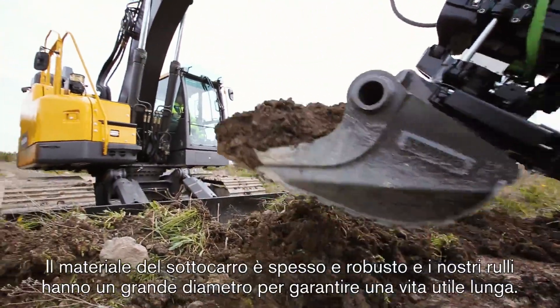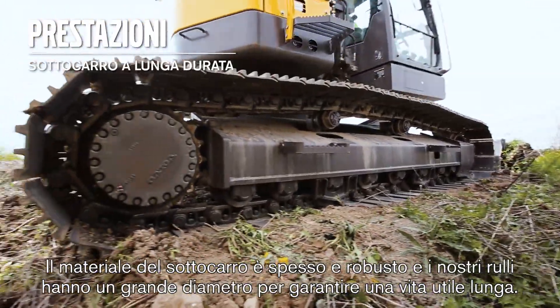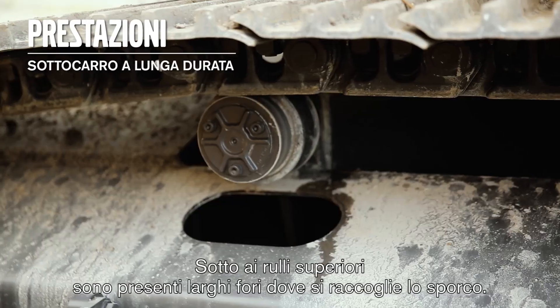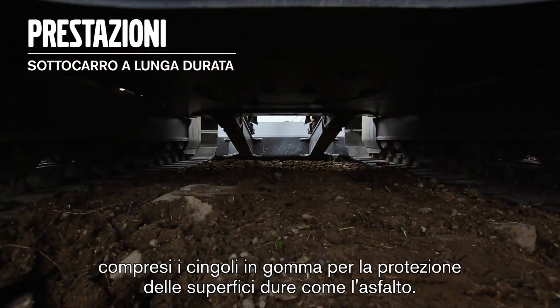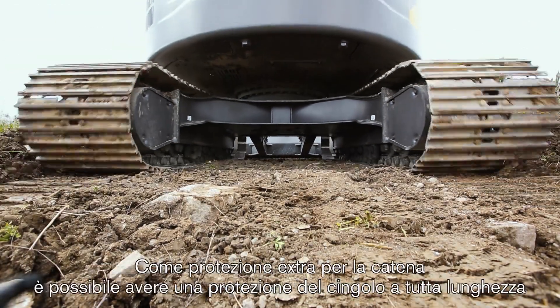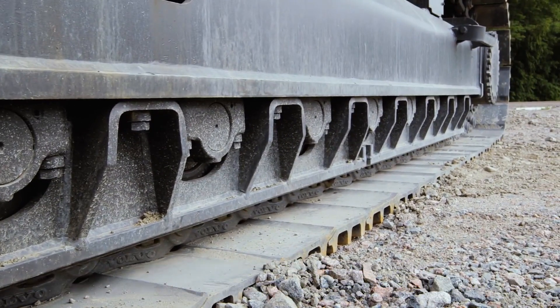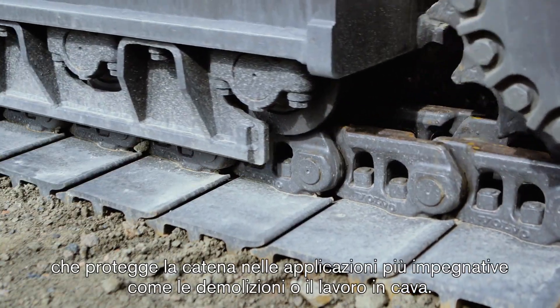There is thick, strong material in the undercarriage and we have a big diameter on our rollers for long life. Under the top rollers there are big holes for the dirt to fall into. A selection of different track shoes are available, including rubber tracks for protection of hard surfaces such as asphalt. As extra protection for the chain, you can get a full-length track guard that protects the chain in tough applications like demolition or quarries.